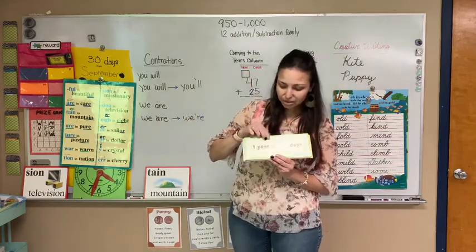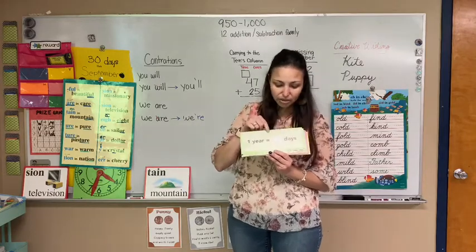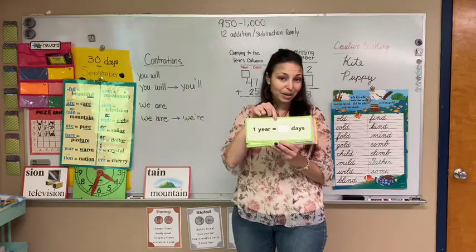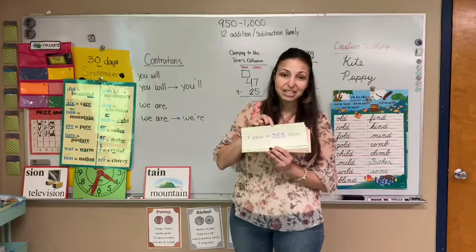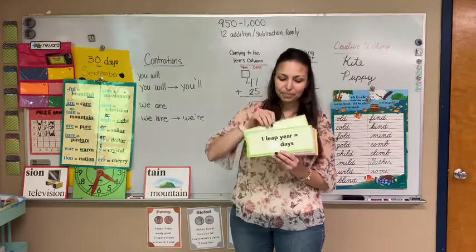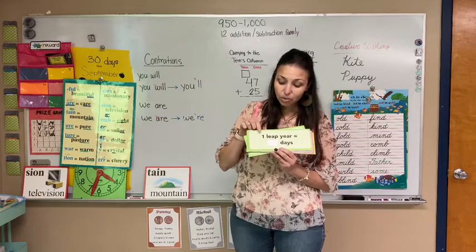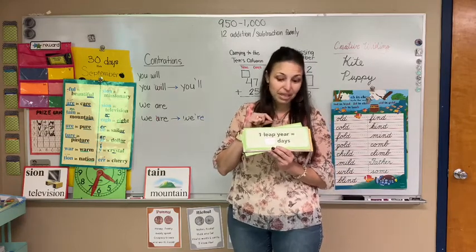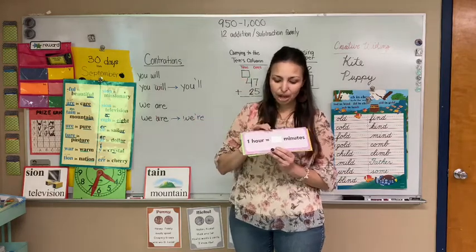Two bonus ones right here. One year equals how many days? We talked about this — three hundred and sixty-five, awesome. And one leap year — how many days is that? Three hundred and sixty-six. Good job.